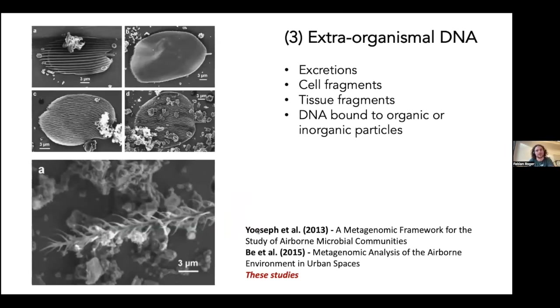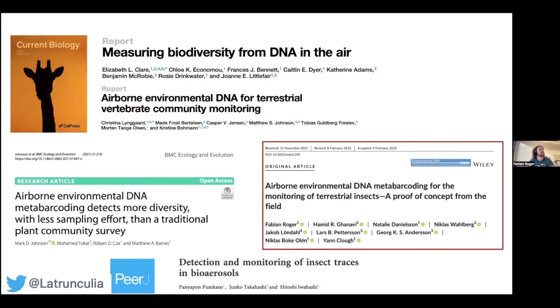The third fraction of bioaerosols is arguably the most exciting: extra-organism DNA released from excretion, cell fragments, tissue fragments, and DNA bound to organic or inorganic particles. This fraction has the potential to contain DNA from all organisms, because all organisms will lose DNA that can be aerosolized and captured from the air. Last year, a range of studies published in close temporal proximity targeted this fraction to show we can use it to detect different organism groups.